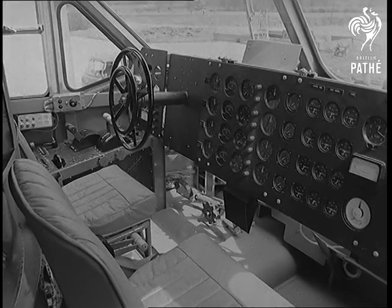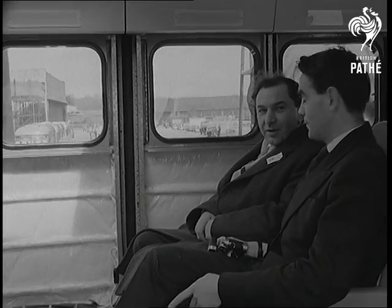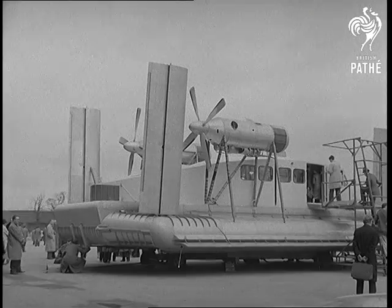The 15-mile crossing of the Dee estuary will take only 20 minutes, against two hours to go round by road. 'Any more for the hovercraft' will be a popular cry in the holiday season.